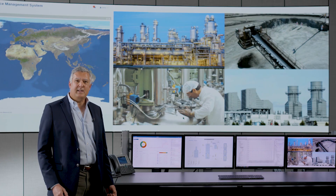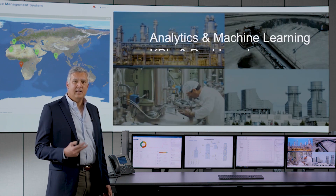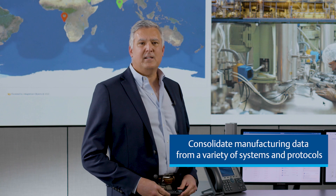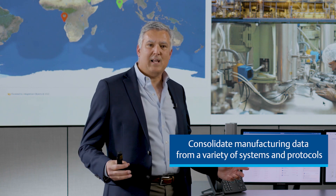Manufacturing organizations are putting a strong emphasis on digital transformation to increase operational excellence. Some of the top use cases that we've identified in talking to customers are analytics and machine learning, KPIs and dashboards, digital twins, reliability, and sustainability. To do this effectively, they need to consolidate their manufacturing data from across their manufacturing site.